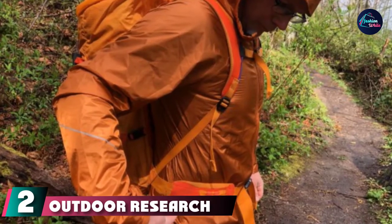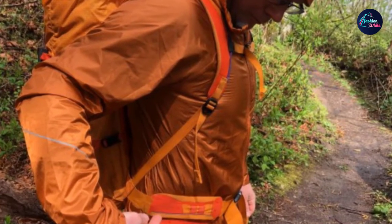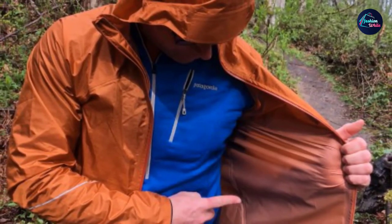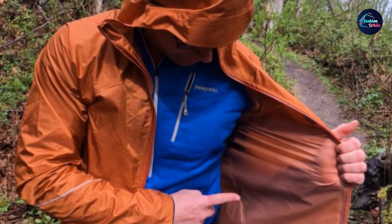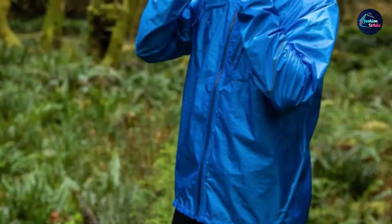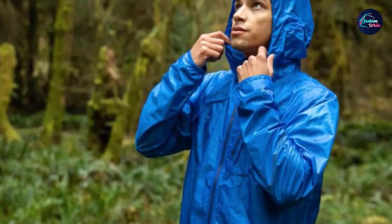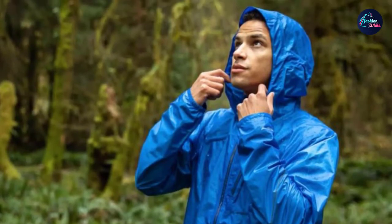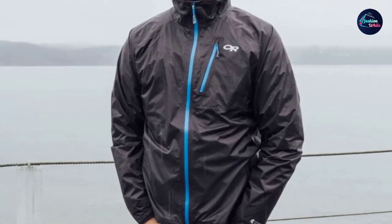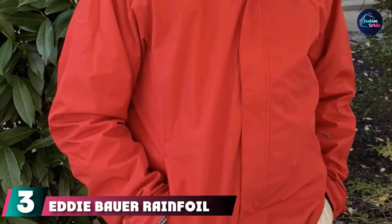Moving on to number two, the Outdoor Research Helium II Packable Rain Jacket, available in both men's and women's versions. The Helium II Jacket from Outdoor Research stands out in this list of lightweights with its excellent breathability during use, built-in carabiner loop for transit, and ability to pack really small. It functions well as an additional layer for warmth, but also stands up on its own as a light drizzle jacket, thanks to the nylon ripstop fabric base being treated with Pertex Shield Plus for a good balance of waterproofing and breathability. A protective chin flap keeps your neck and chin warm during inclement weather.